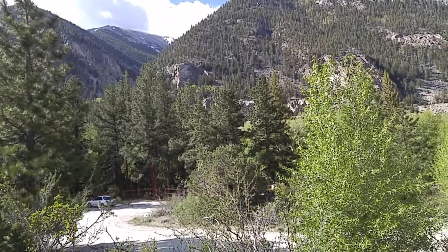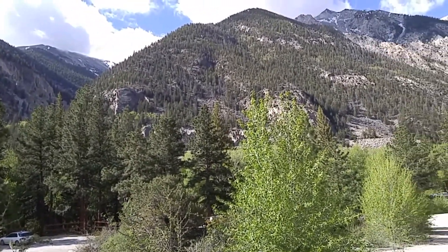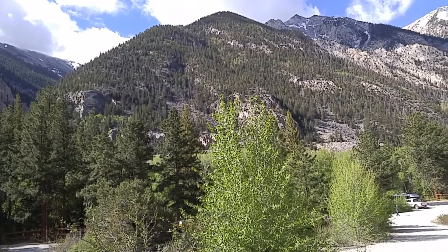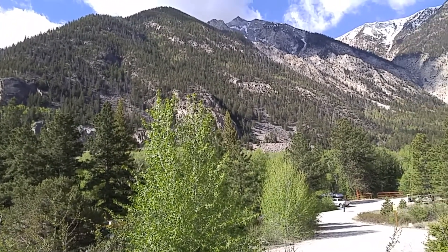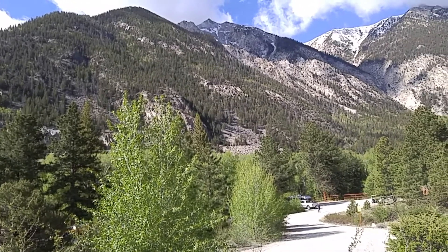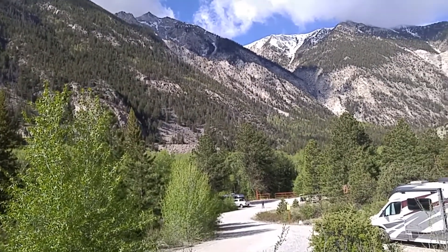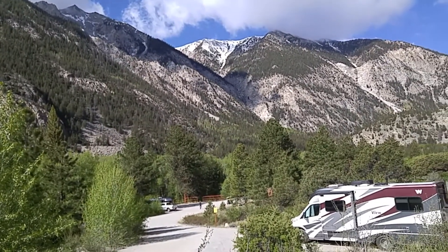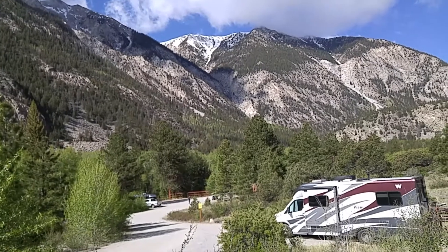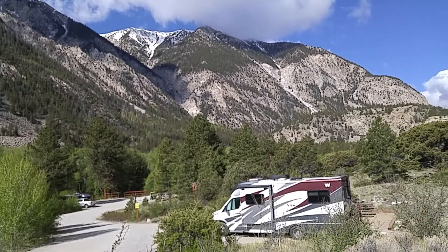I'm going to pan here and show you what some of this scenery is like. This campground is kind of tucked in a little valley. This valley goes right up to the Continental Divide. We're at 8,700 feet, and the mountains are just intoxicating to look at. It's June 1st as I'm shooting this and things are starting to green up. That's my camper in the foreground.